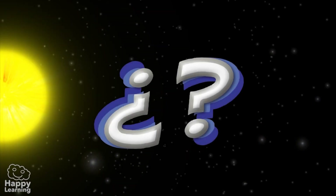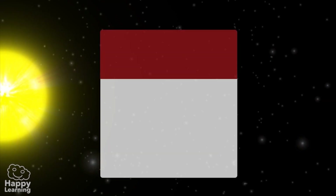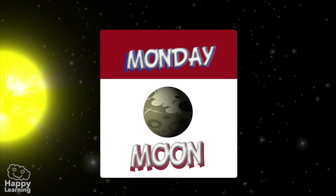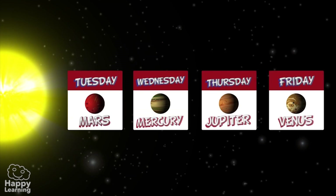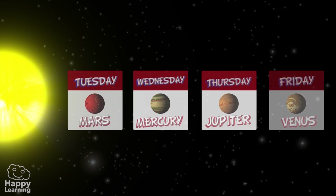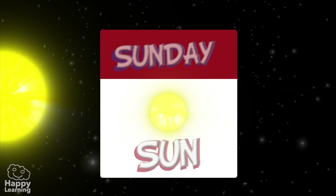Now a question — do you know where the days of the week get their names from? The Moon, which is not actually a planet but Earth's natural satellite, gives its name to Monday. Tuesday, Wednesday, Thursday and Friday come from ancient British gods that were related to the planets Mars, Mercury, Jupiter and Venus. Saturday gets its name from Saturn, and of course the Sun itself gives us the name Sunday.